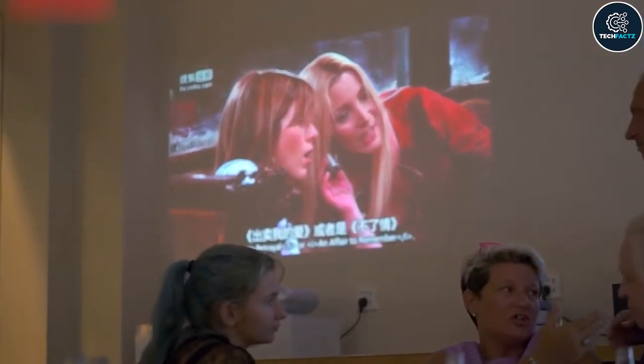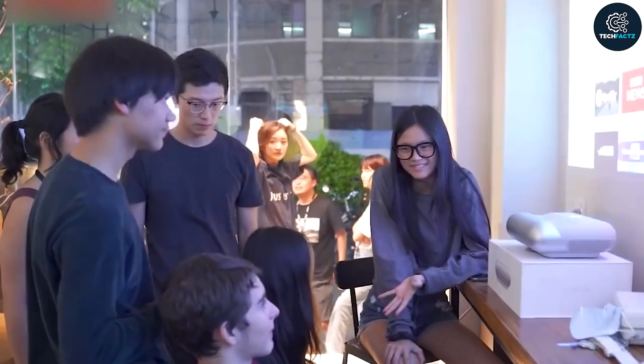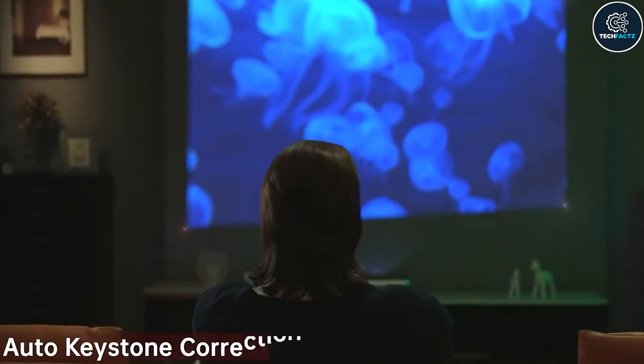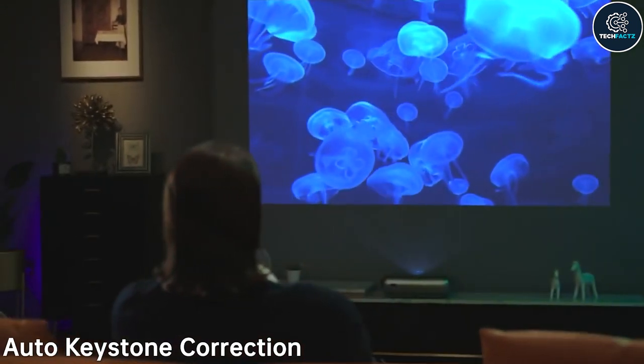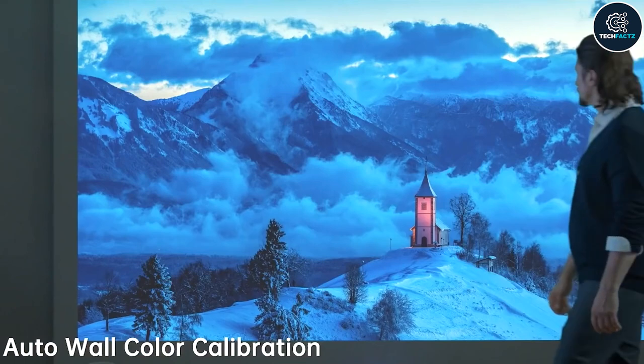Simply place it on the tabletop to watch your favorite TV shows, sports events, and games wherever you are. You will always obtain a beautiful picture thanks to its auto level, auto focus, and auto keystone correction functions. If the surface is not white, the device will automatically adjust the colors.